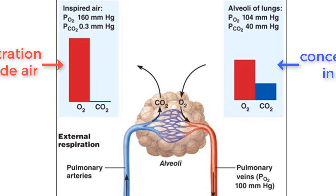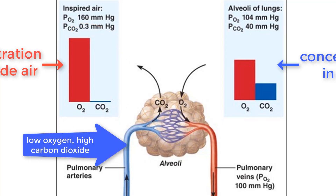Let's take a look at this image. The outside air that we breathe in has a high amount of oxygen and low amount of carbon dioxide. When we send blood to our lungs through the pulmonary artery, there is a low concentration of oxygen and a higher concentration of carbon dioxide in the blood compared to the outside air.